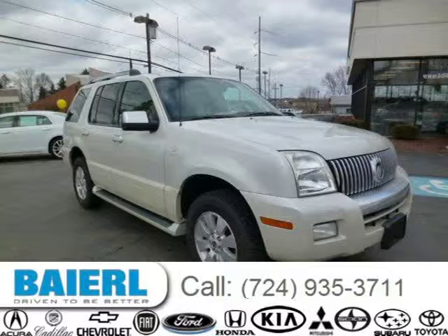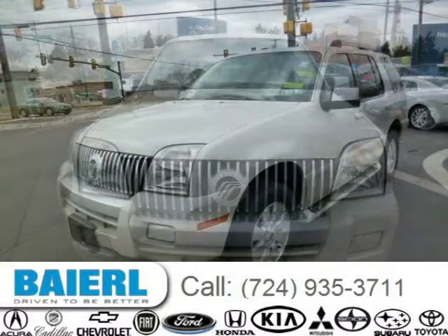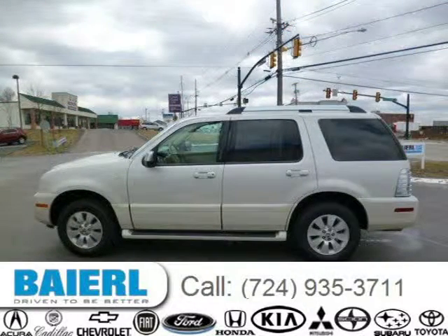This 2006 Mercury Mountaineer SUV is located in Wexford, Pennsylvania and has 92,001 miles on it. This Mercury Mountaineer has a beautiful white exterior paint color which is complemented by a camel interior color. For more information on this great Mercury Mountaineer please click the link below.